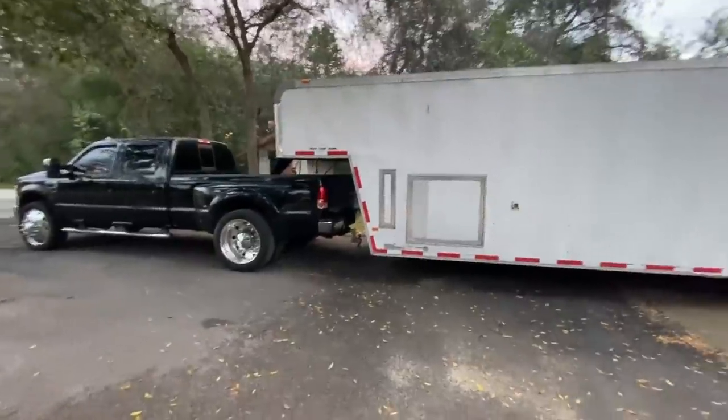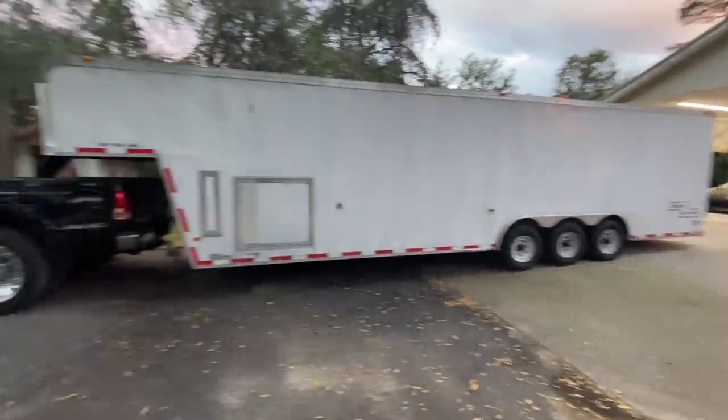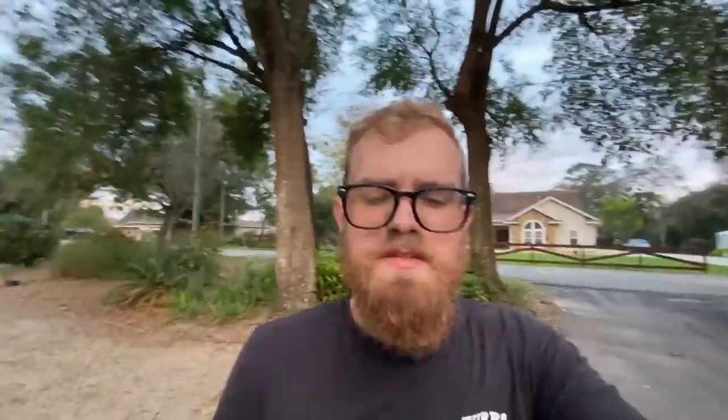I sold it to, of all people, Varsh. He was looking for a trailer. I had posted this one just to see — I was toying with the idea of selling it. He needed a trailer, he wanted to buy it, and I was really conflicted.